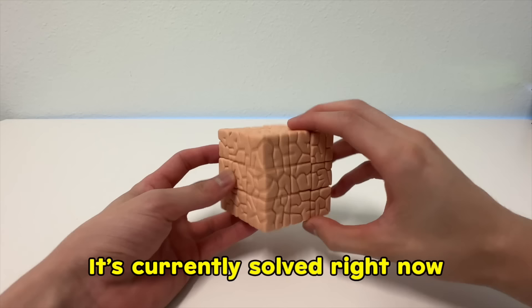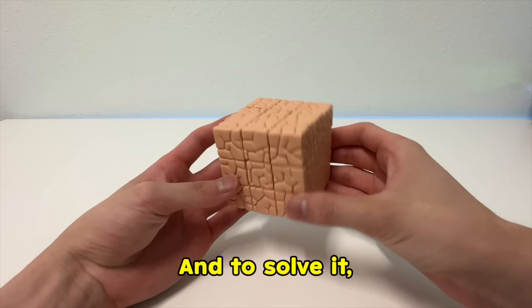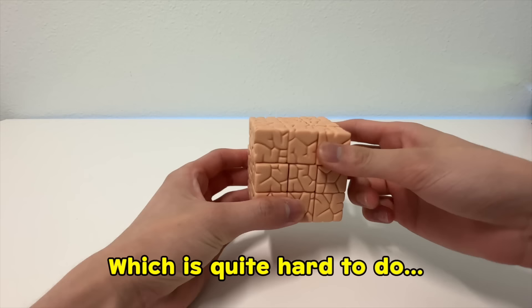First off, we have the brain cube that makes me dizzy when looking at it. It's currently solved right now. You can tell by these lines connecting like a maze. And to solve it, you get the lines matching up again, which is quite hard to do.